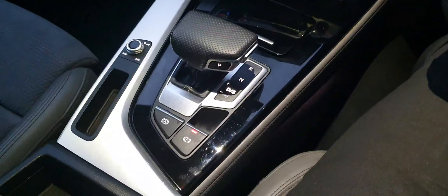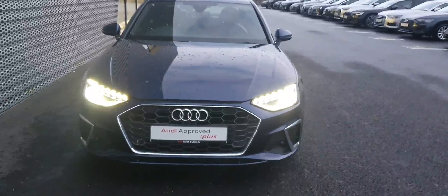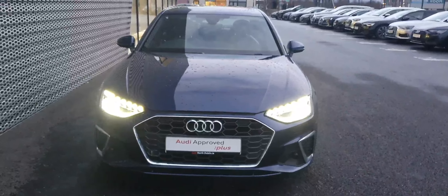Your 7 speed S-tronic automatic transmission. Now if you would like more information on this car, or if you would like to come and take it for a test drive, please give us a call at 01-850-2100. Thank you.